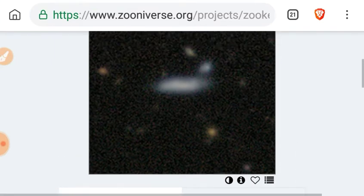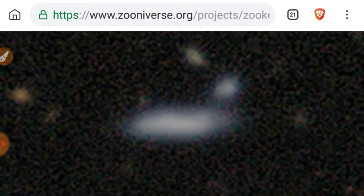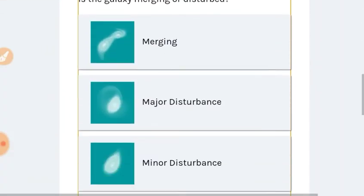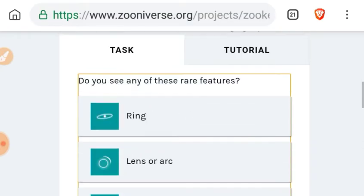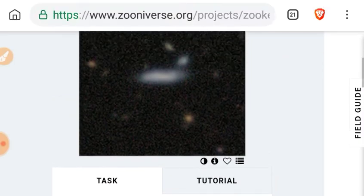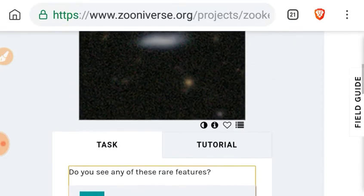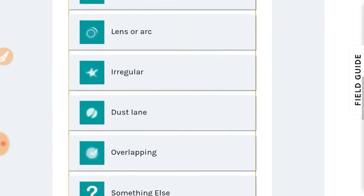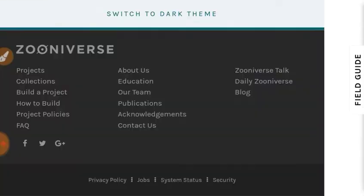Is it merging or disturbed? There's a disturbance — we're going to say minor. Any features? Do we see a ring, a lens, arc, irregular, dust lane, overlapping, or something else? I'm just going to say irregular. And there you go — a galaxy has been classified.